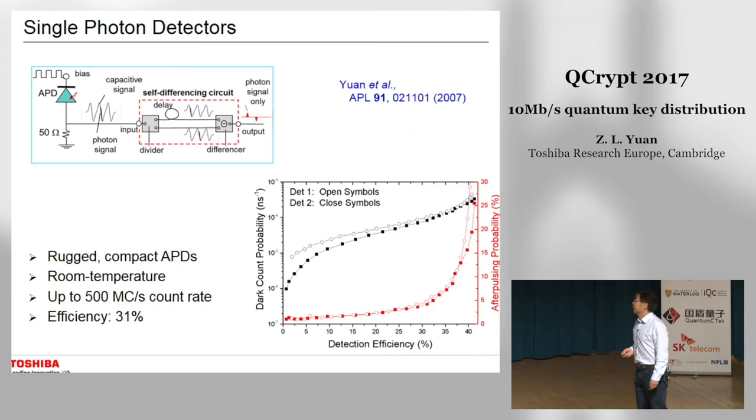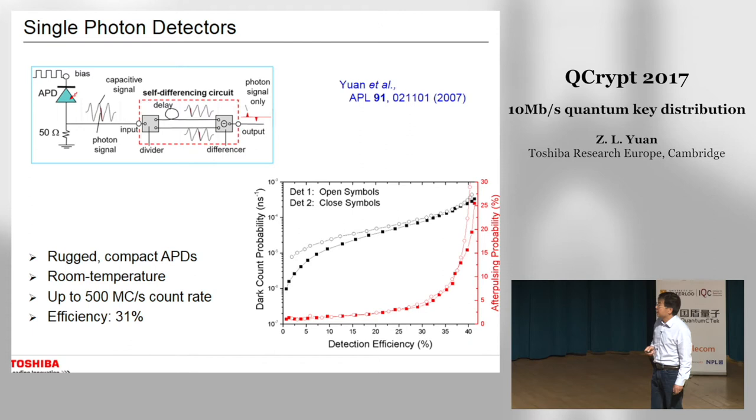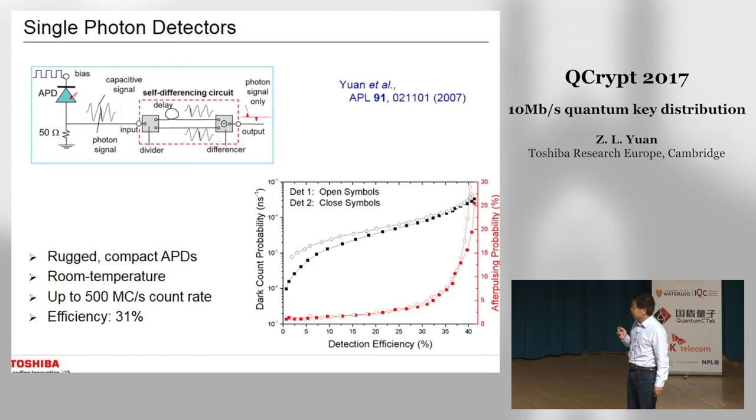The single photon detector technology is about 10 years old. We use InGaAs APDs in gated mode with a self-differencing circuit to process the photon detection signal and increase sensitivity. The final detector is rugged and compact, operating at room temperature at up to 500 megacounts per second per detector.